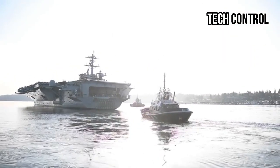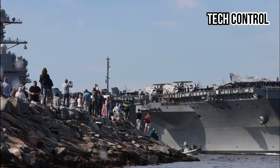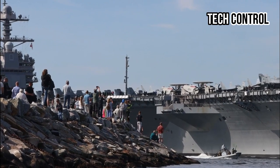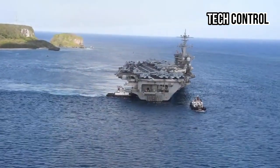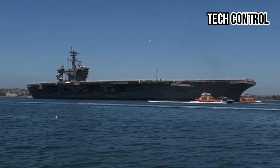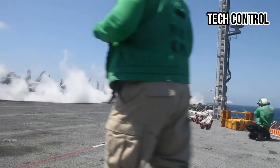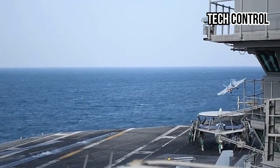Moreover, the sheer size and complexity of the USS John F. Kennedy contributes significantly to its price. At over 1,092 feet in length and with a displacement exceeding 100,000 tons, the carrier is a floating city with advanced command and control centers, medical facilities, maintenance bays and living training quarters for more than 4,000 personnel.